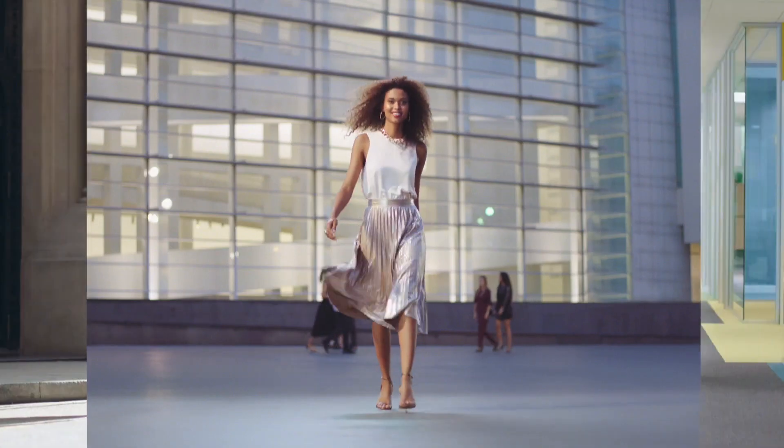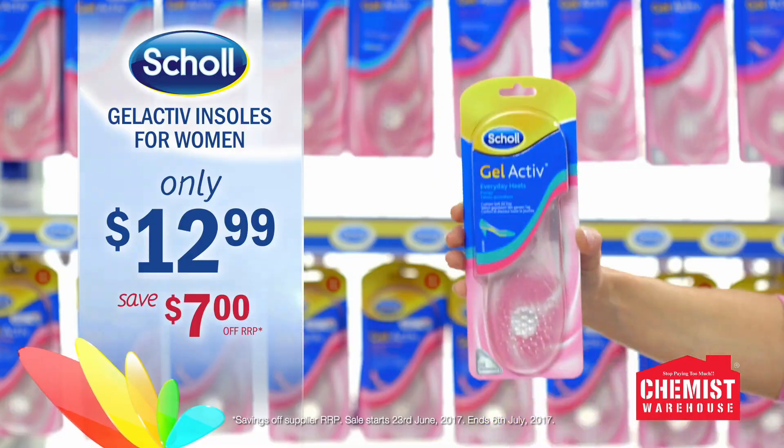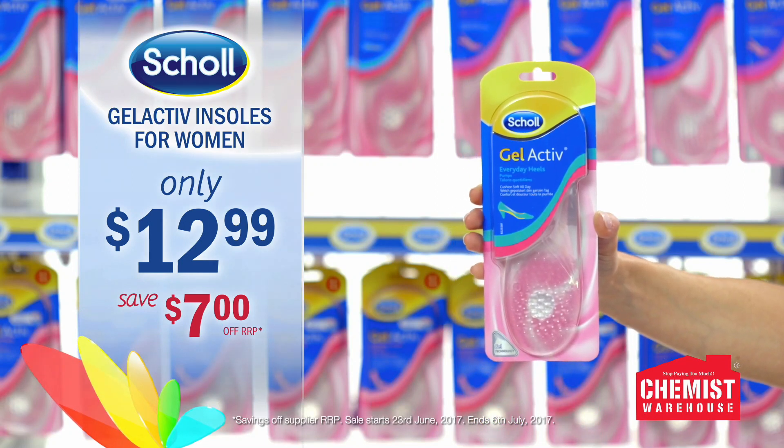Plus, there are different types for different shoes. Right now at Chemist Warehouse, Shoal Gel Active insoles for women are just $12.99.